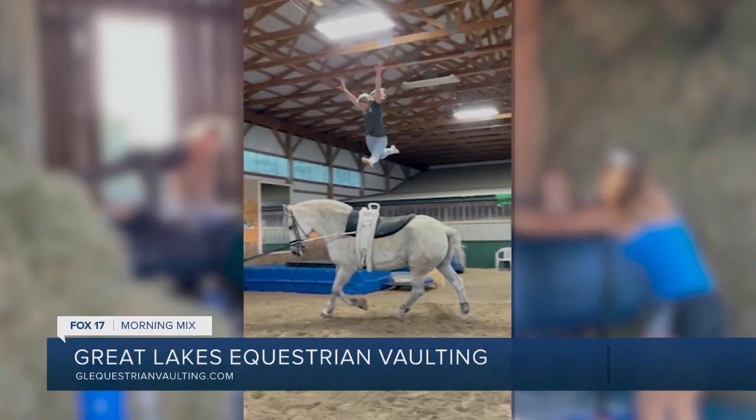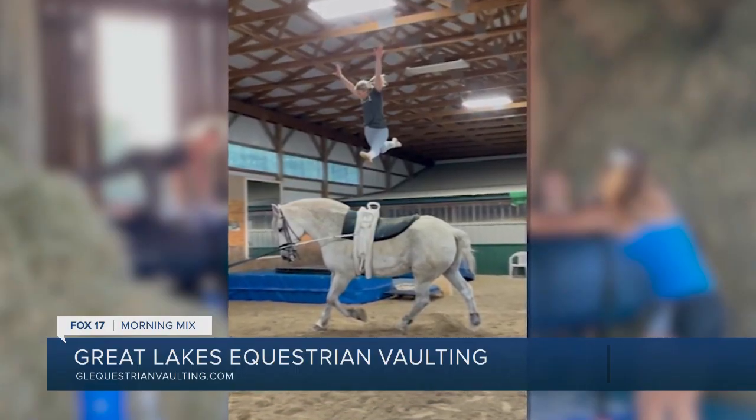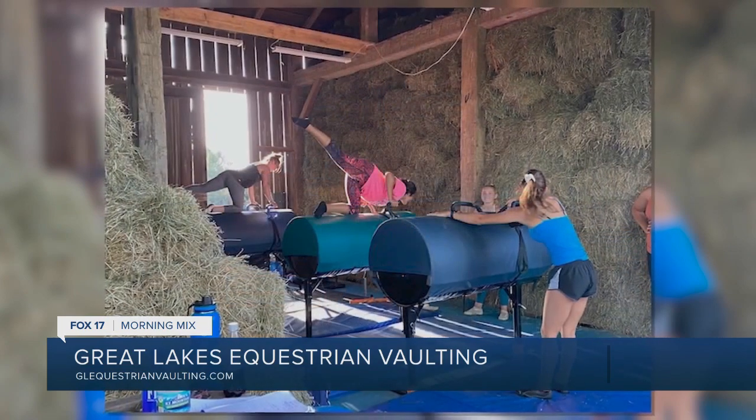For those who don't know about Grove Equestrian, tell us a little bit about your place — how many horses you have, the acreage, and all that. Well, we are located in Cedar Springs. I bought this place about a year ago. Right now we are exclusively just a vaulting club. We don't do any riding lessons or boarding — all we do is equestrian vaulting.